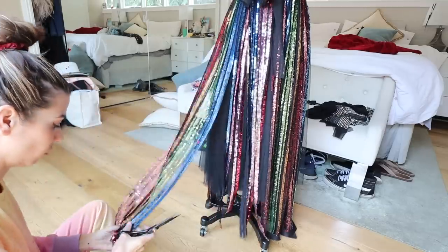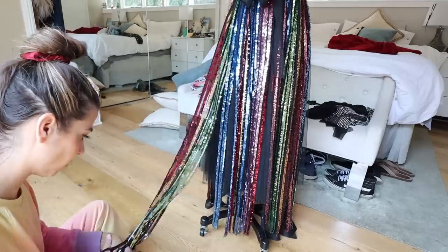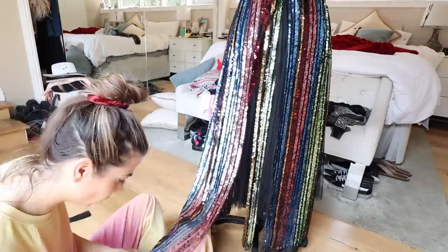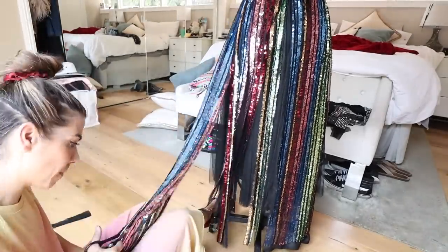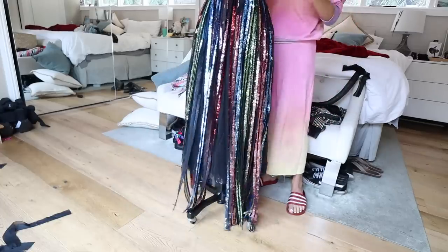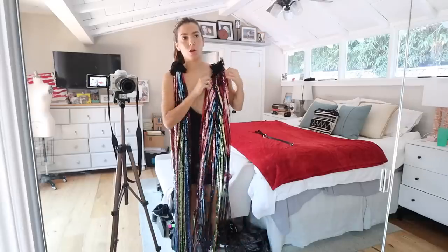I realized I didn't like the way the panels were sitting — four panels around the bottom works really nicely on the top but not so much on the skirt. So I'm taking my fabric scissors and cutting in between the layers of the sequins to create almost a fringed effect. It's going to be this long, flowy, fringy skirt — it opens it up and allows it to spread out over whatever skirt I decide to put underneath.